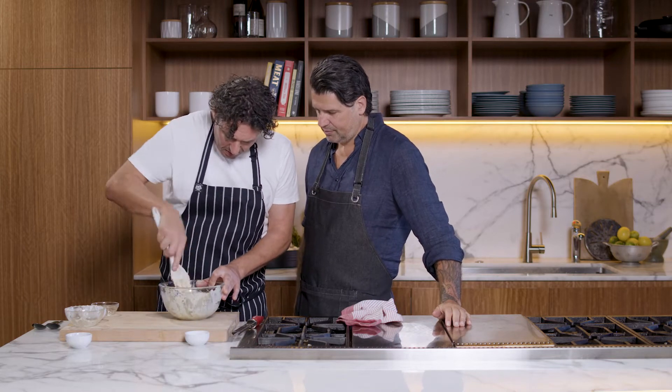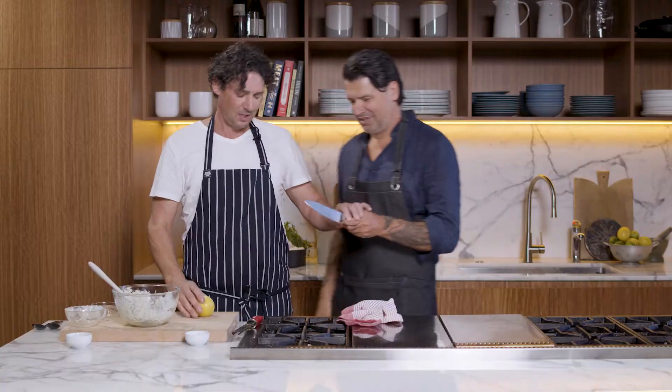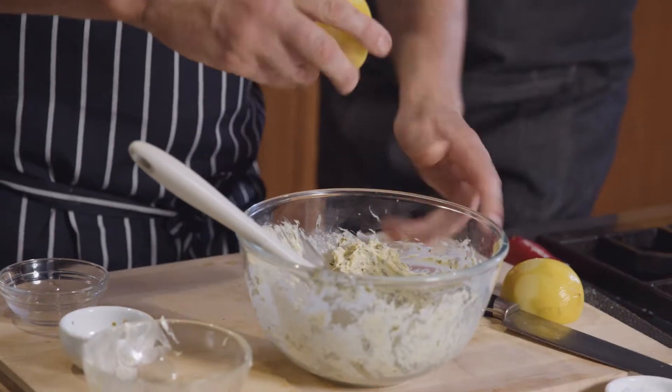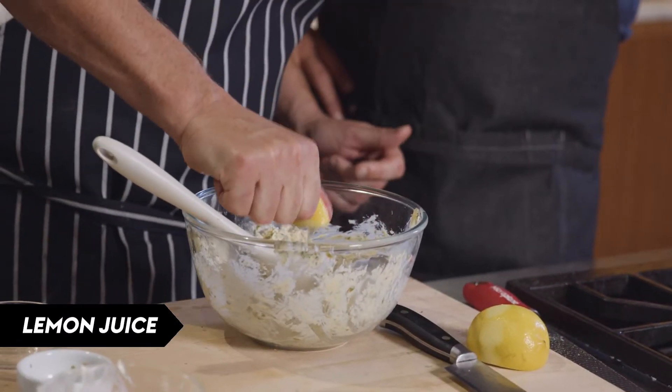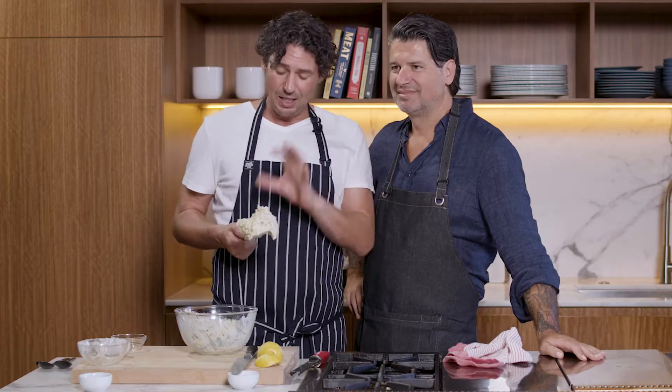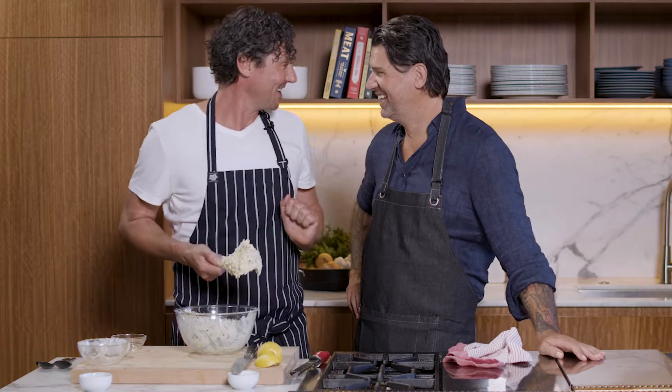Need a knife. There's a bit of zing. Have a little taste of that — oh yeah, bit of zing. So we're going to leave this on the side at room temperature, just so it's going to be melting.